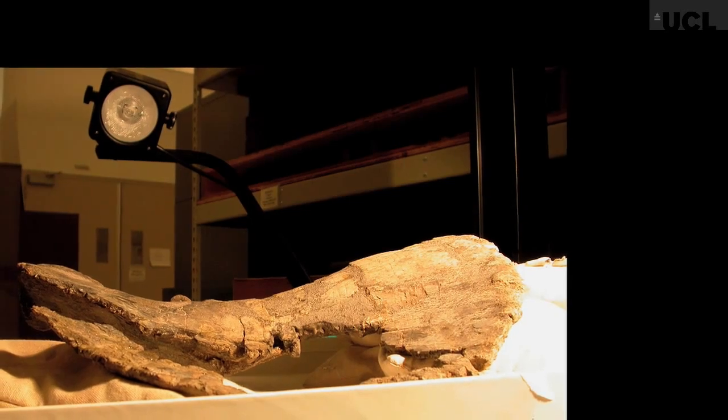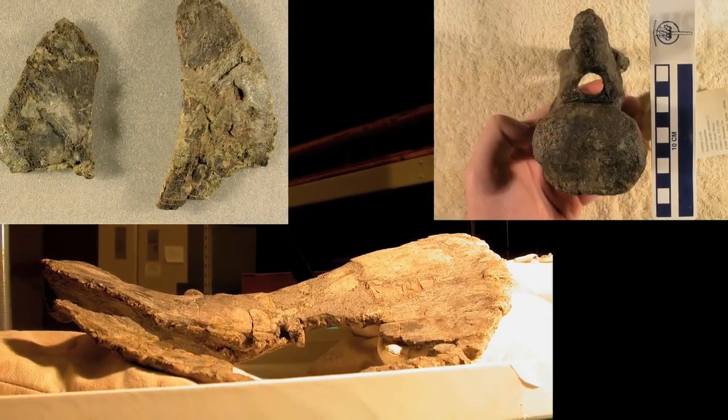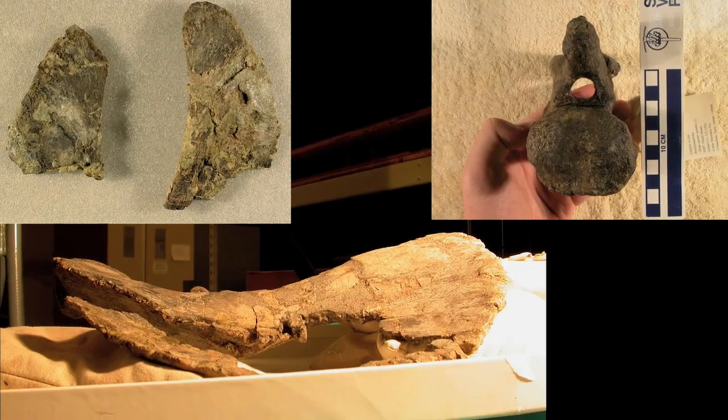The bones of the animal that is now Brontomerus were discovered in a quarry in Utah in the 1990s. The bones were recovered and taken back to the Oklahoma Museum of Natural History, and they sat there for the next five or ten years before I first saw them. A colleague of mine, Matt Wadell, had an interest in them for a while but never got around to working on them.